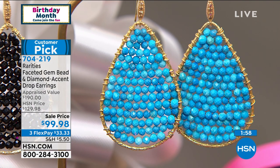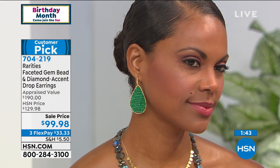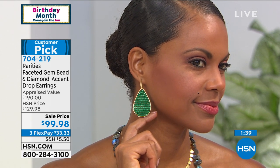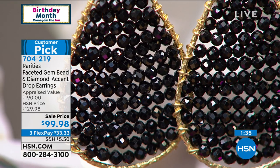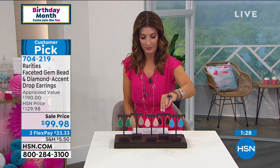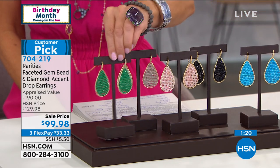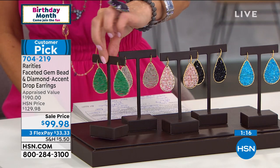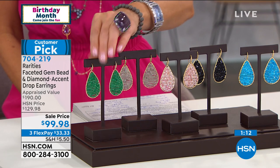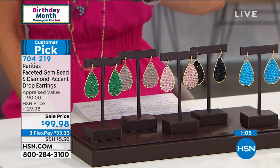Every one of the beads is hand faceted — they're rondelles, so they sparkle in every single direction. They have a luster, a beautiful glow that you get from faceting. Each one has to be hand drilled and hand strung on 22-carat gold plated sterling silver wire. This is the hardest earring we have ever made in our factories — the number one earring in terms of difficulty to source the gemstones, difficult to cut because we're rondelle cutting. The green onyx has 33 carats of genuine gemstone, hand cut and hand drilled. Go to hsn.com or give us a call — get it home on FlexPay, with extra FlexPay available on your HSN credit card.